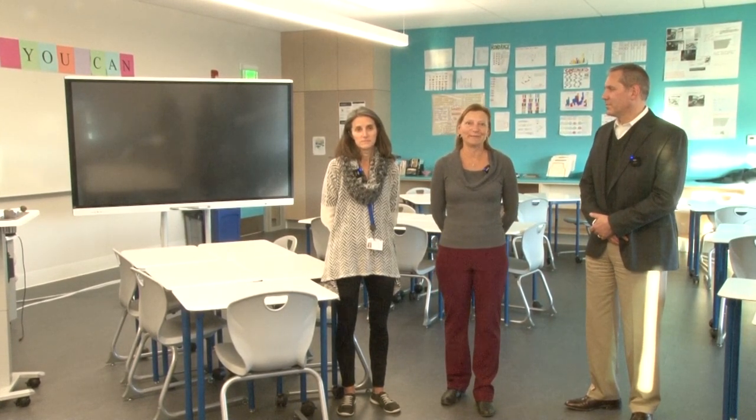Hello, and welcome to another video update for the Belmont Middle and High School Building Committee. I'm Diane Miller, and I am here today with our chair, Bill Lovallo, and with fellow committee member, Jamie Shea, who also happens to be a teacher in the new building. Today we are going to talk about what is probably at the heart of this project, which is the classroom spaces.